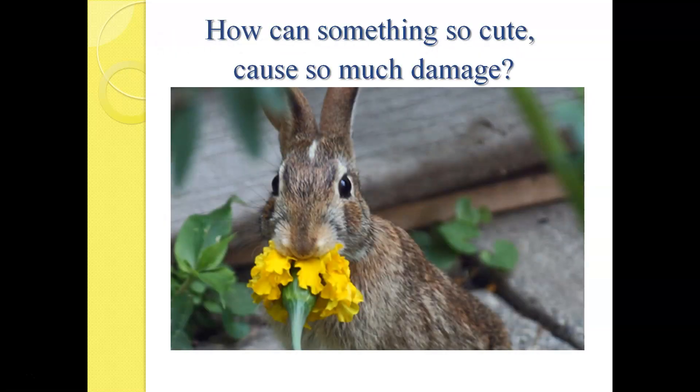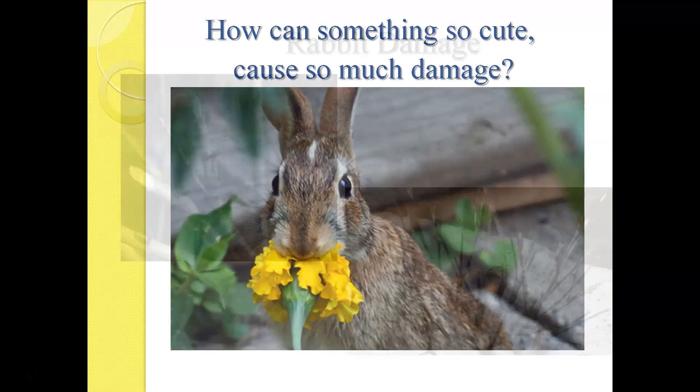As cute as these little bunny eyes are, the teeth on this bunny can be incredibly damaging. I chose this picture because most of us have heard that marigolds are supposed to be rabbit-resistant, and I think they are rabbit-resistant, but they certainly are not rabbit-proof. In fact, no plant is rabbit-proof. Marigolds may be near the bottom of the grocery list for rabbits, but if they get hungry enough, they'll eat a wide variety of things we thought they wouldn't.